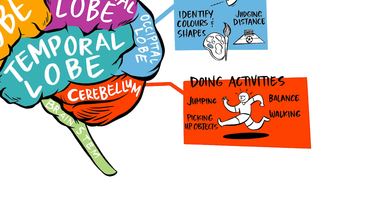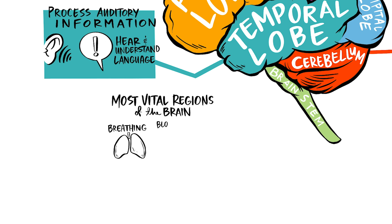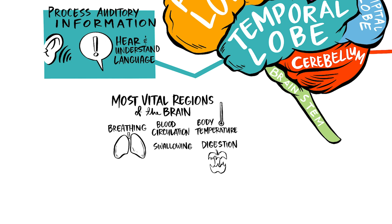The brain stem. The brain stem connects the brain to the spinal cord and is one of the most vital regions of the brain. It regulates our basic activities including breathing, blood circulation, swallowing, body temperature and digestion.